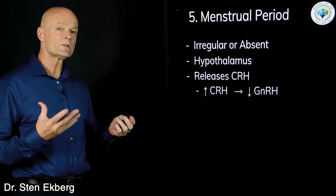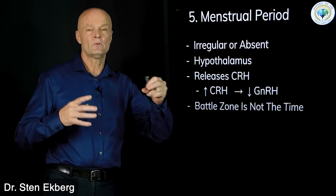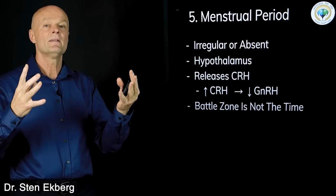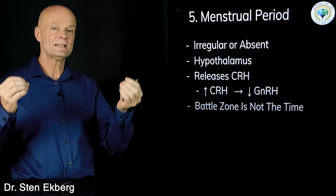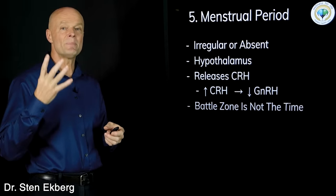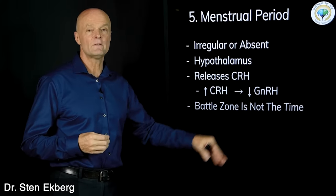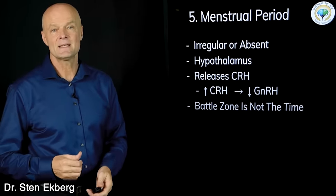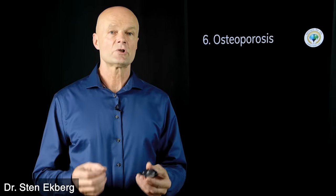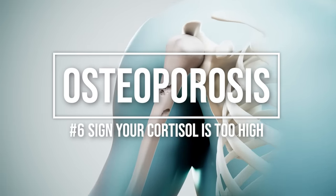This also makes sense logically: if your brain is perceiving that it's really dangerous and stressful out in the world, it might determine it's too dangerous to have a baby and reproduce right now — so it turns off that function until things get safer. Sign number six is something many people are concerned with: osteoporosis. There are many ways cortisol affects this.